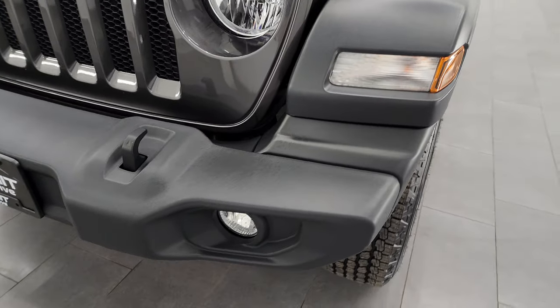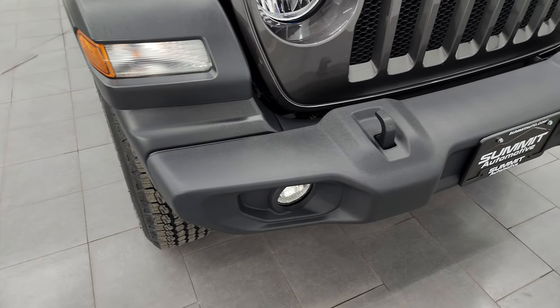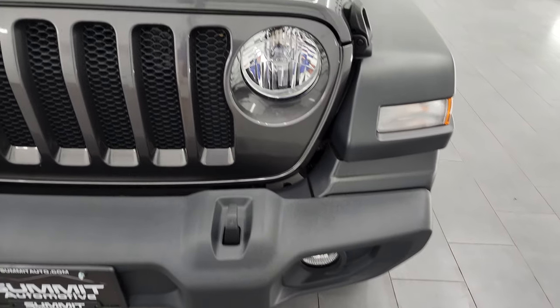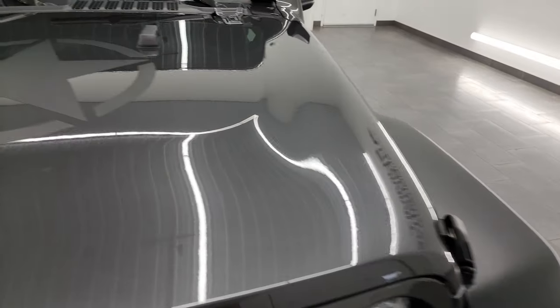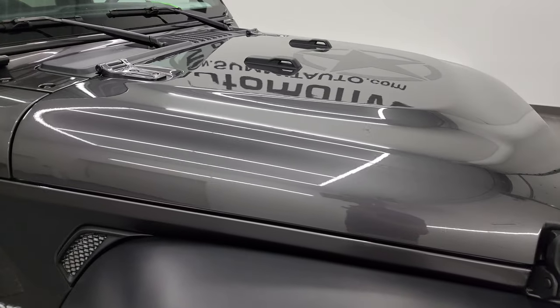This one has the nice front bumper. You get the inserts here which protect your tires and give you a little bit better aerodynamics. It has factory fog lights. No dents or dings on that front bumper, the grille is in excellent condition, and the hood is in great shape as well. You do get this star on here — part of that Freedom Edition — that is a decal, so if you did not like that you could remove it.